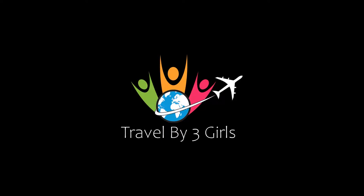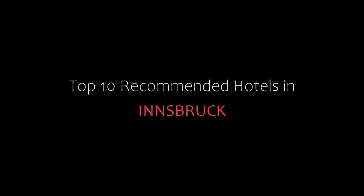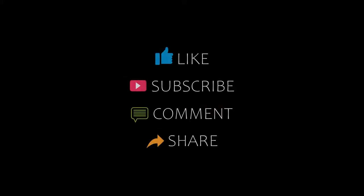Welcome back to my channel. You are watching Top 10 Recommended Hotels on Instagram. Please subscribe to my channel and don't forget to like, share, and comment. Let's start the video.